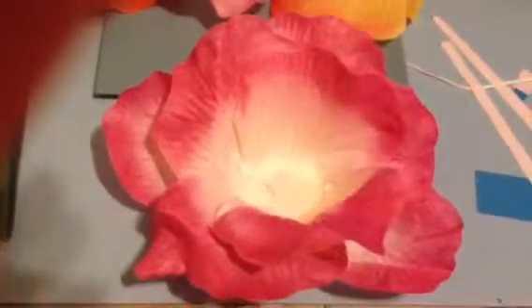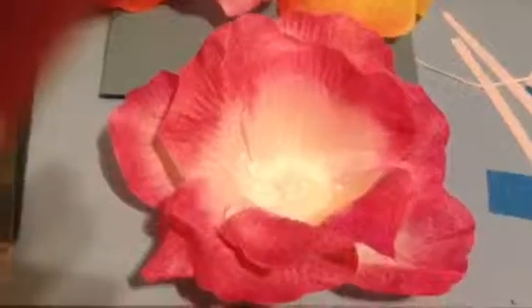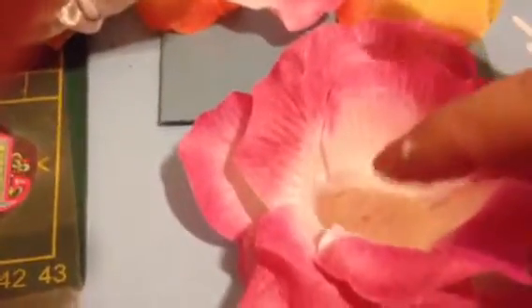Hi you guys, I'm Amelia. I'm busy making a flower. You can see there in the middle — the center is still wet with glue.